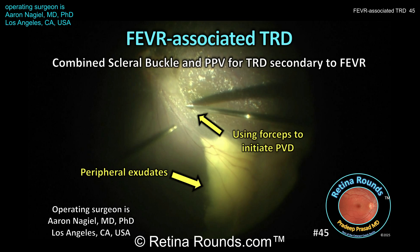Retina Rounds episode number 45: Fever-associated tractional retinal detachment. In this video from guest surgeon Dr. Aaron Niguel, we'll show you the management of a macula-encroaching exudative and tractional retinal detachment secondary to familial exudative vitreoretinopathy, managed with a combination of scleral buckle and vitrectomy. This is the first in a series of videos focusing on pediatric vitreoretinal surgery featuring Dr. Niguel, who is chief of pediatric retina at Children's Hospital Los Angeles. Stay tuned for our weekly podcast for a longer format interview with Dr. Niguel, where we'll learn about his career trajectory to becoming a leading pediatric retina specialist in the United States.